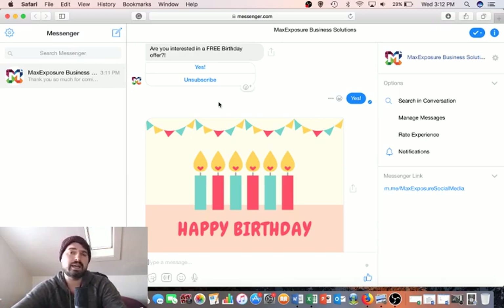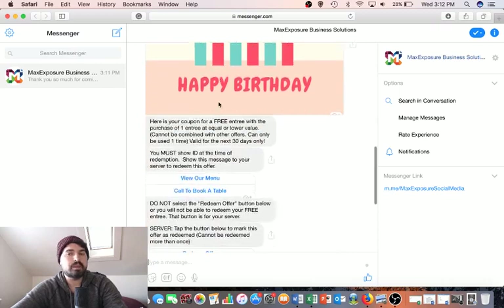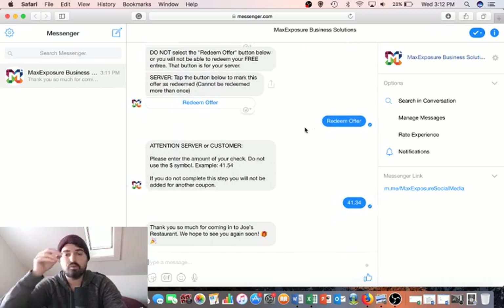The only thing you have to do is make sure the signage is present in your store, restaurant, or whatever business you have. Messenger is being used by so many businesses in so many different ways, and we have many videos covering different use cases — we'll keep putting out more. If this was helpful, please leave your comments below and let us know what you think. As always, hope you have an awesome day.